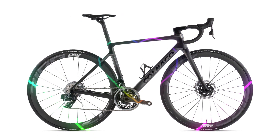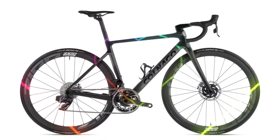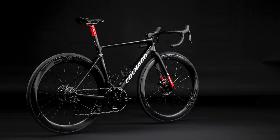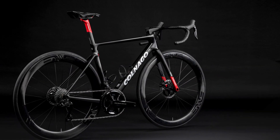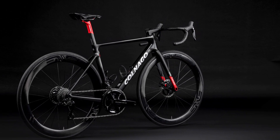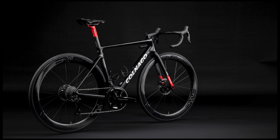The Colnago V4 RS has a new carbon layup, a redesigned fork and seatpost, and a more integrated cockpit. The V4 RS weighs only 6.8 kilograms for a size 50 with Shimano Dura-Ace D2 and Vision Metron 55SL wheels. That's very light for a disc brake bike.